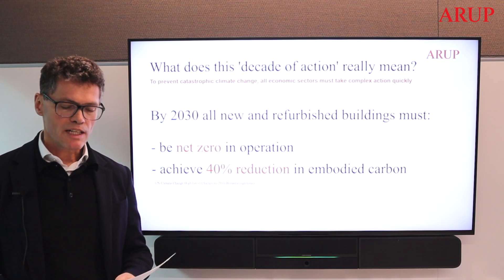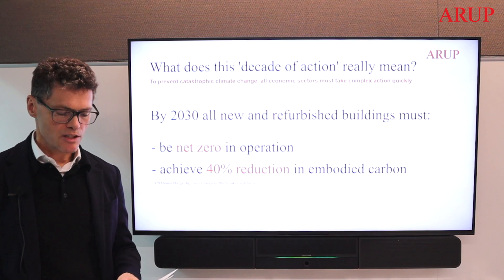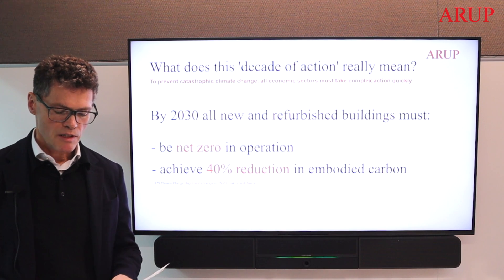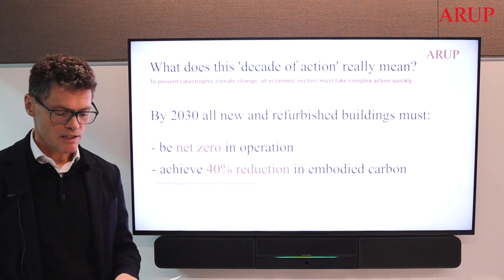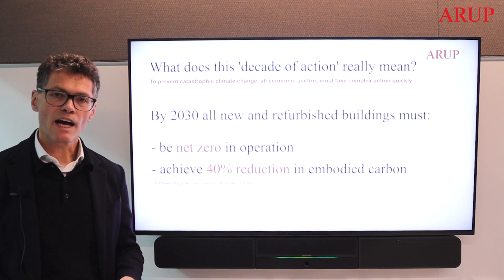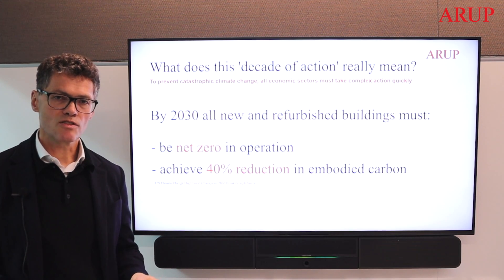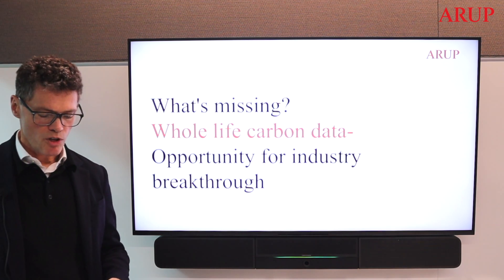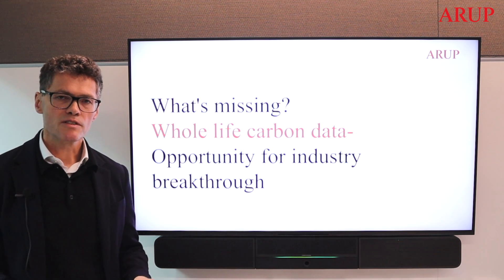This decade of action is shorthand for everything that we must do in the industry to hit the Paris-aligned and near-term targets. While we see signs of progress — exemplary pilot projects, pioneering materials, innovative techniques — we don't yet have a handle on system change at the scale and pace necessary to meet these targets. Quantifying whole life carbon is key to unlocking systems change to drive upfront decision making.